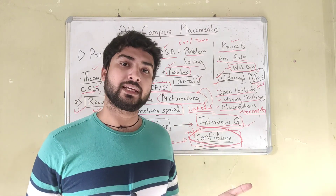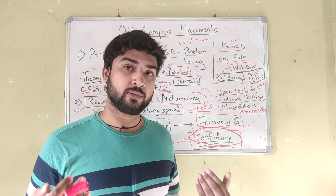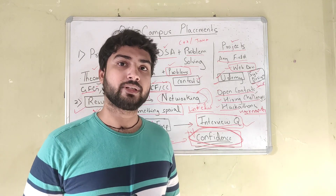I hope I haven't missed anything — if I have, I'll put it in the comments. Do subscribe to my channel; it really helps me out. I'll be making more videos on placement preparation and DSA, so do subscribe and leave a like and comment. Thank you for watching.